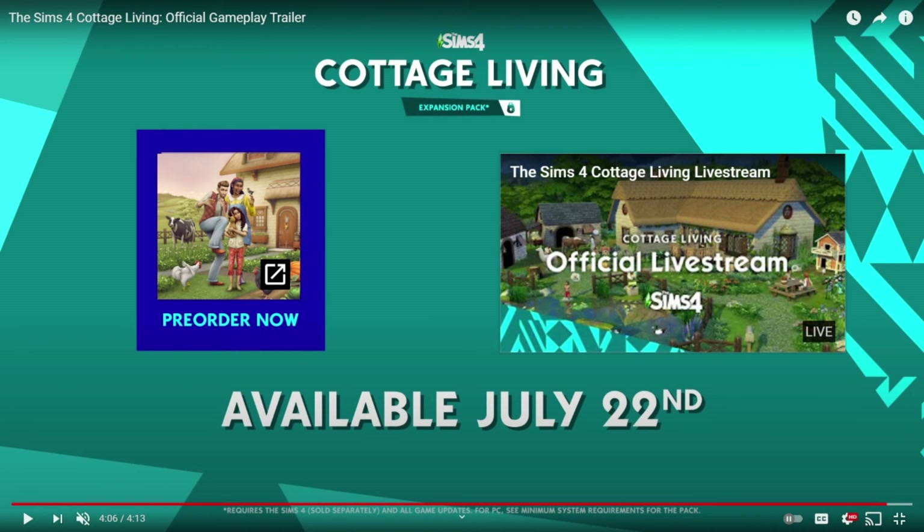I'm going to try my best to get my hands on the pack early to provide some content for y'all. I may or may not do a new let's play — let me know if you want me to do a let's play on this pack in the comments. Anyway, that's my reaction to the Cottage Living gameplay trailer. Pack comes out July 22nd for around $40. I hope y'all enjoyed this video — check out all my other videos, like, subscribe, and I'll see y'all in my next video. Bye!